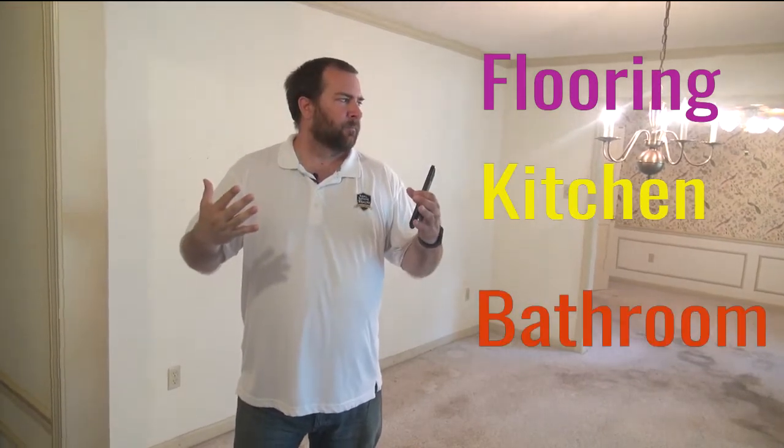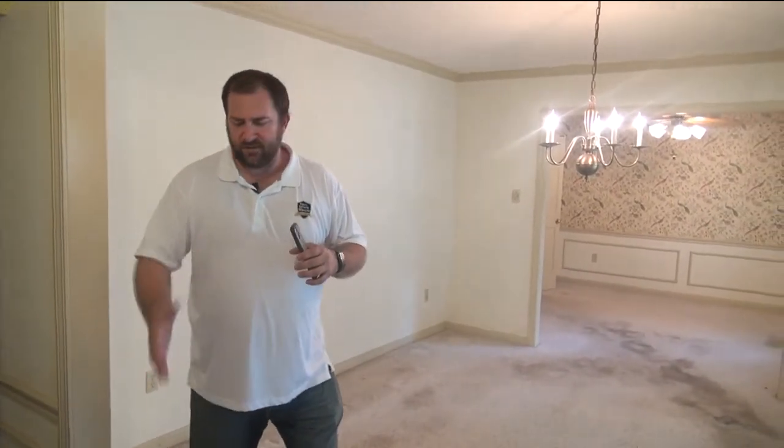A lot of people will always ask me, how do you know what type of flooring to put into the house? As you look at this flooring right here, this is what's called parquet flooring. This is something that they used to put in houses a long time ago. It's actually in really good condition and it's super nice, but the big problem is it's outdated and people are not installing this in homes anymore.